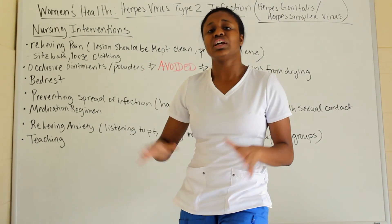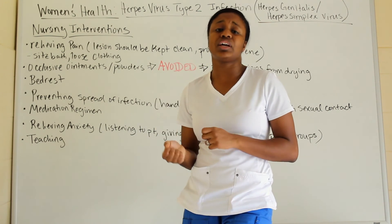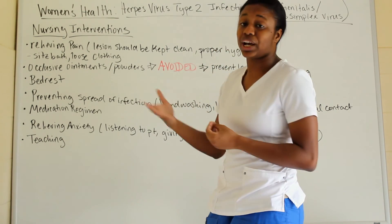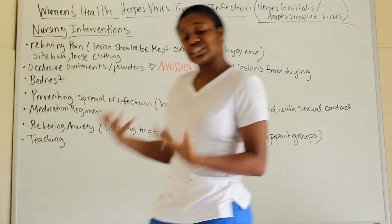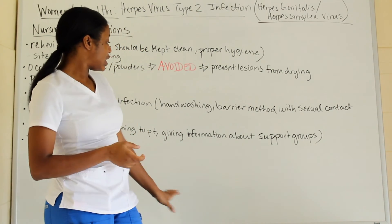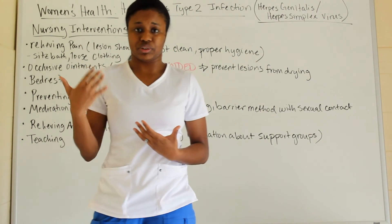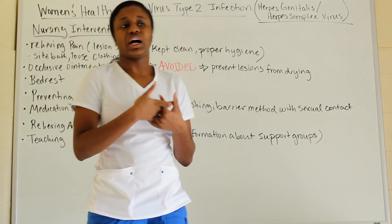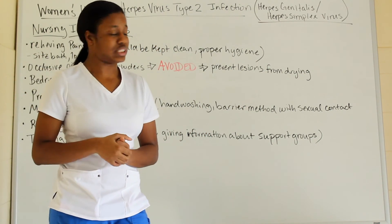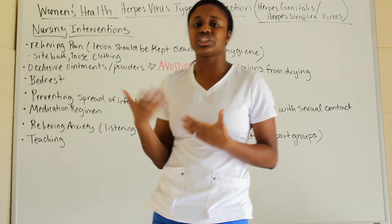If anxiety persists even after providing information — because patients may worry about informing sexual partners and day-to-day impacts — listen to your patient, understand their concerns, and provide information about support groups so they know they are not alone. Hearing how others manage herpes on a daily basis can be very helpful.